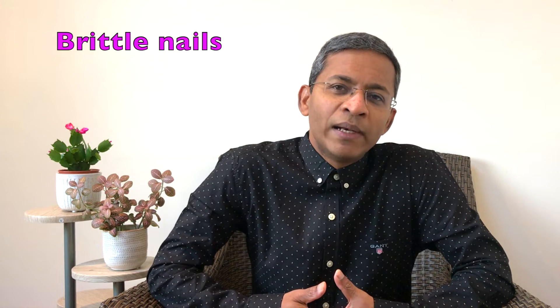Hello everyone, my name is Dr. Yasudian, a consultant dermatologist based in the UK. We will discuss today the causes, clinical features and management of brittle nails.